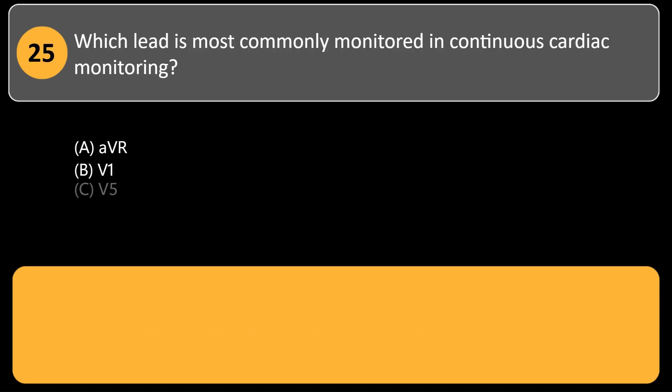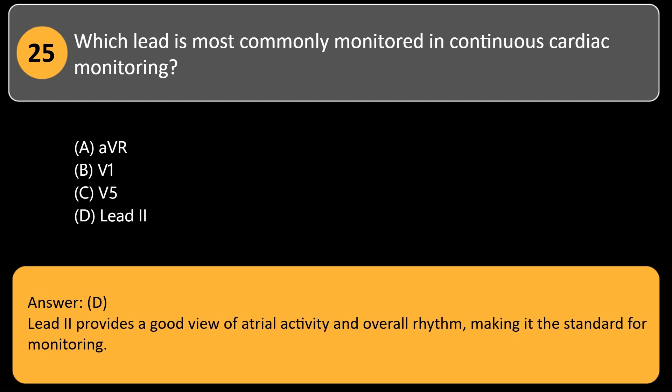Which lead is most commonly monitored in continuous cardiac monitoring? A. aVR. B. V1. C. V5. D. Lead 2. Answer: D. Lead 2 provides a good view of atrial activity and overall rhythm, making it the standard for monitoring.